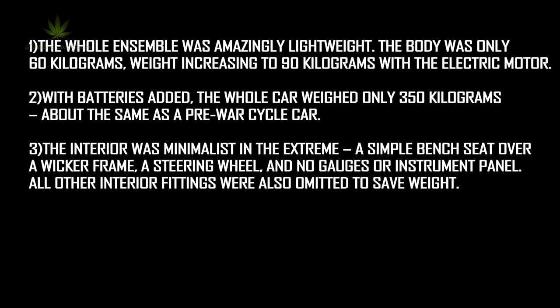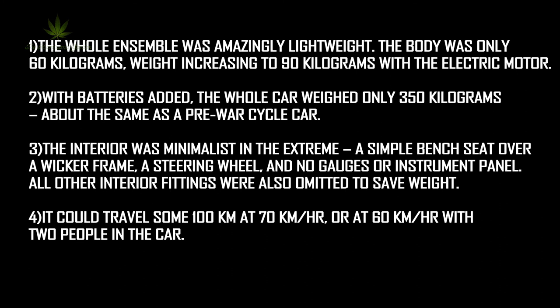The interior was minimalist in the extreme: a simple bench seat over a wicker frame, a steering wheel, and no gauges or instrument panel. All other interior fittings were also omitted to save weight. It could travel some 100 kilometers at 70 kilometers per hour, or 60 kilometers per hour with two people in the car.